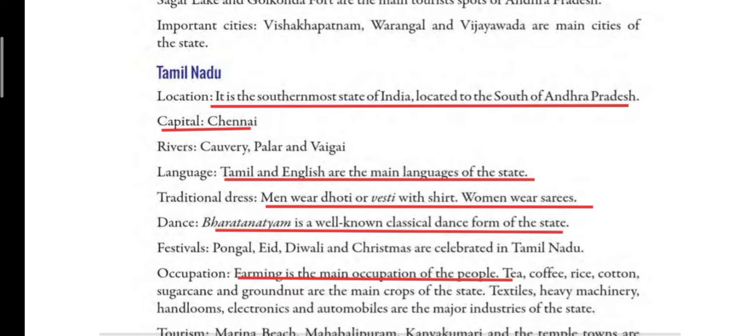Traditional dress of Tamil Nadu shows its rich culture. People mostly like to wear cotton and silk clothes. Men wear dhoti, popularly known as vaisti in Tamil Nadu, along with a shirt. Women mostly wear sarees. Bharat Natyam is Tamil Nadu's classical dance, performed mostly by women, and it is the oldest dance form performed in India.